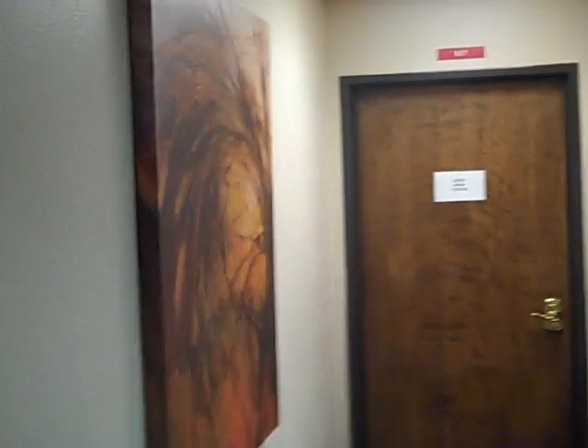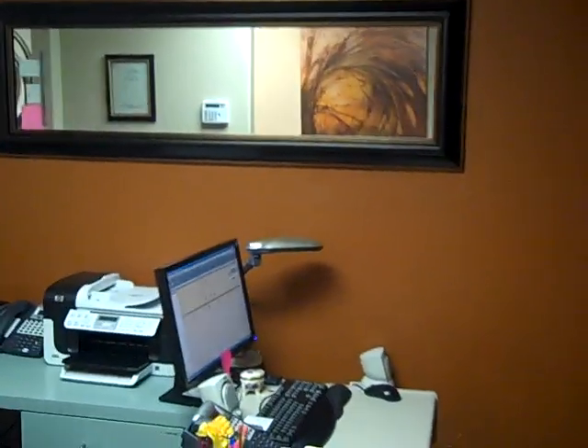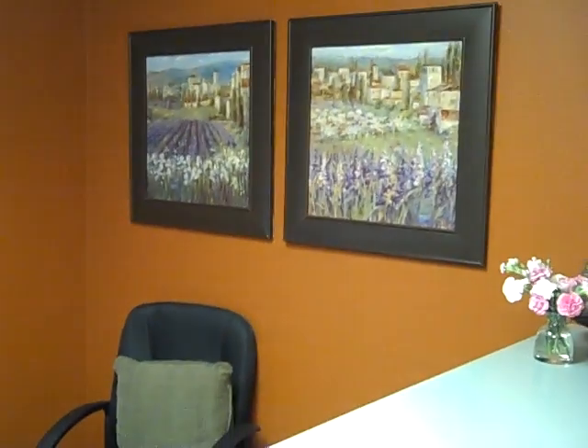Ok, here's the fun part. So here's the hallway by the reception. This is some artwork that she donated. You can see we painted everything, got a nice mirror on the wall. And then we repurposed those pictures — they're back in there.